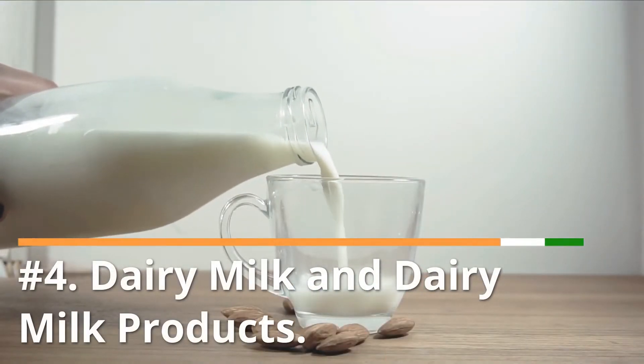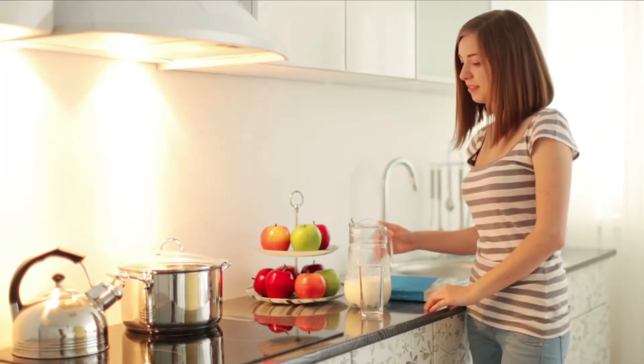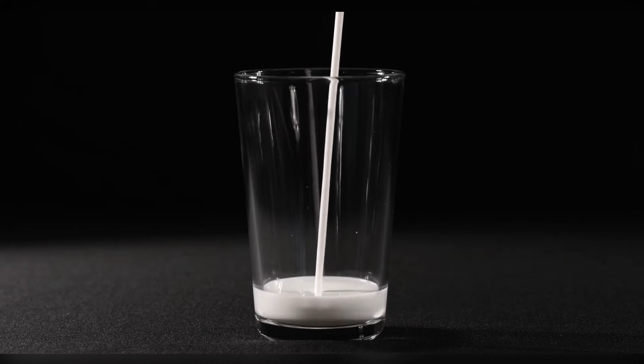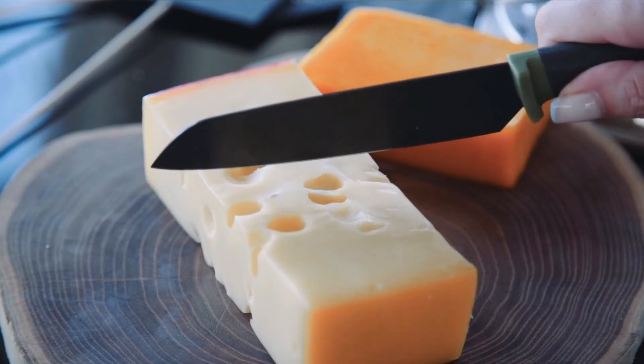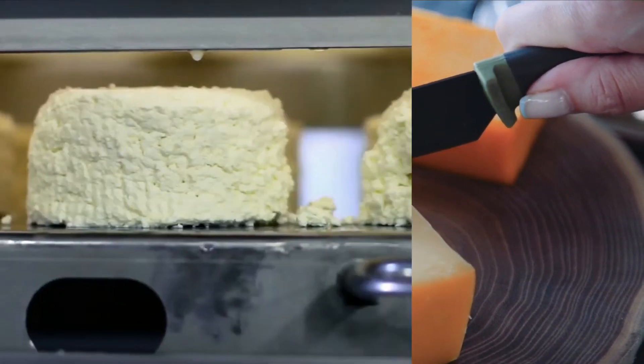Number 4: Dairy milk and dairy milk products. Studies looking at teens and milk consumption show a correlation with acne. Cow's milk elevates insulin levels and some brands even have growth hormones. Elevated insulin increases circulating cortisol levels that bind to our sebaceous glands, increasing sebum production. Milk may unveil an underlying genetic predisposition to acne. Since cow's milk has been linked to skin issues, the same is true for dairy products like certain types of cheese and ice cream. Almond milk is a good alternative.